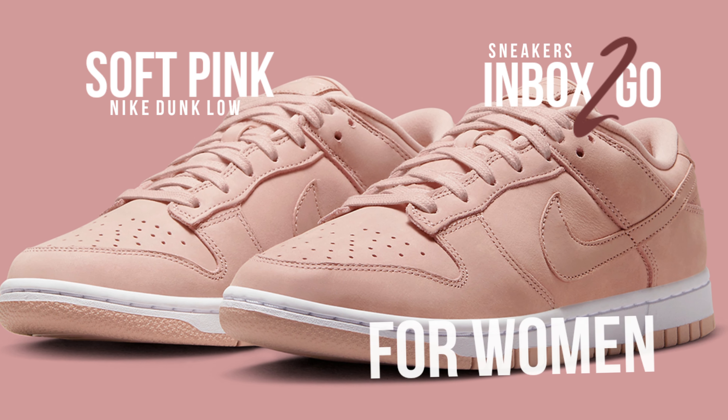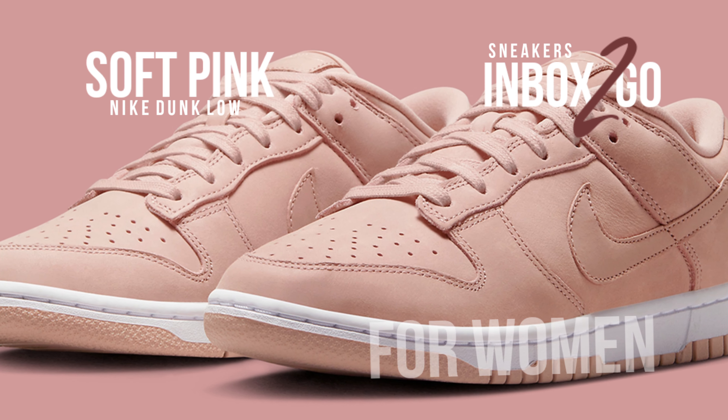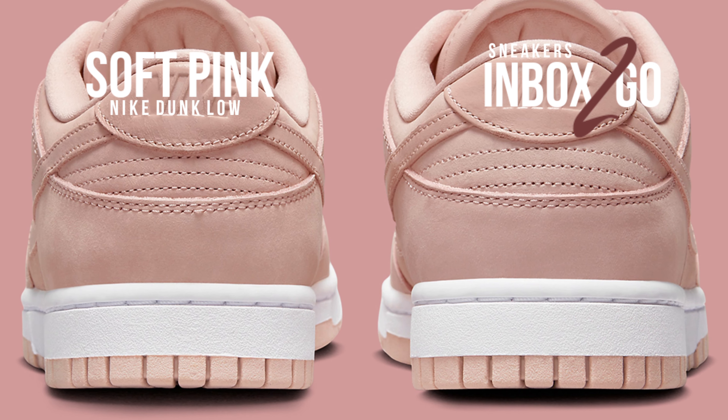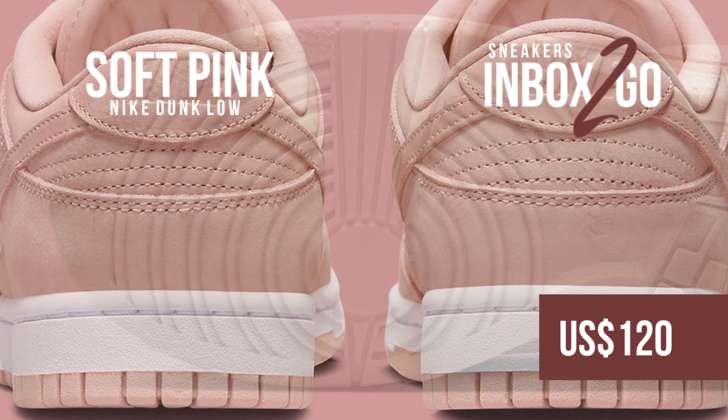Check out the official image and keep an eye out for this women's Nike Dunk Low PRM when it drops at select Nike Sportswear retailers and on Nike.com in the coming months. $120 is the suggested retail price.